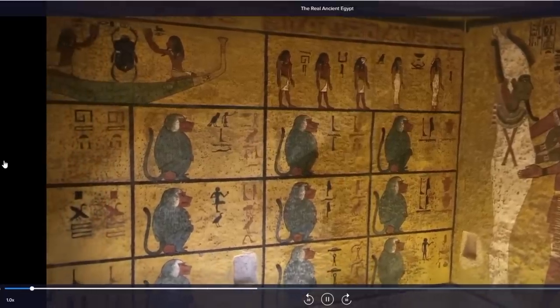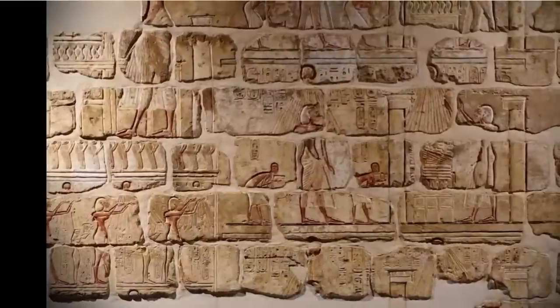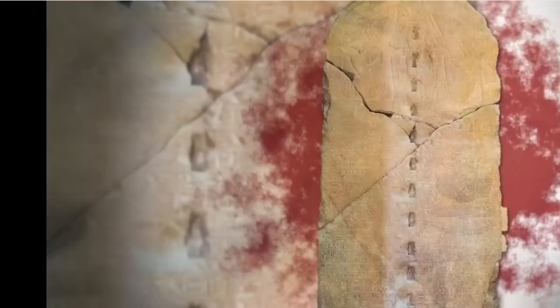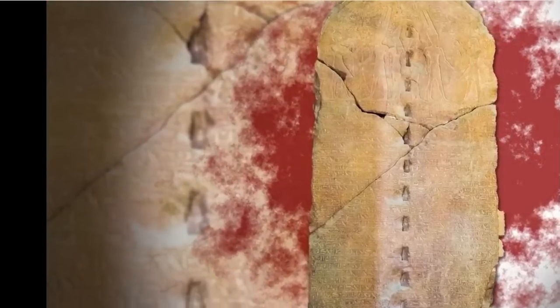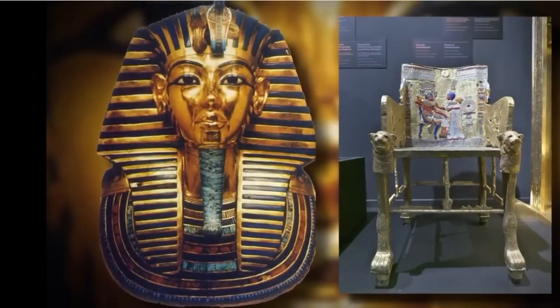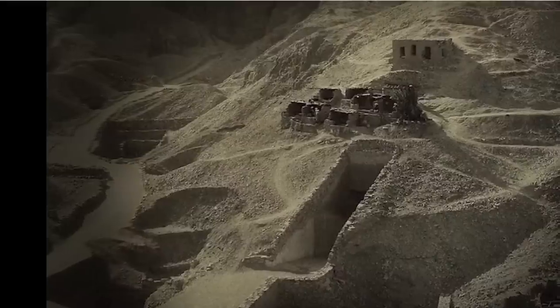In the Tutankhamun episode, something I found out that I absolutely didn't know is that he might have died as a result of battle. I always thought he died of disease, but actually the embalming fluid went into his bone in a place where it possibly had been cut or broken. So there is a possibility he died as a result of a wound gotten in battle — bear in mind this is a king buried with a chariot, a whole bunch of bows and archery equipment, two kopeshes, and loads of weapons. I also found out that possibly his mother was Nefertiti, but we don't know.